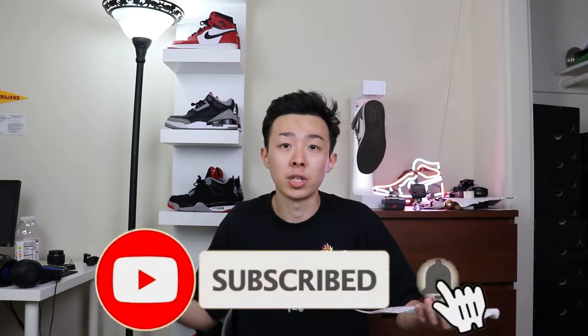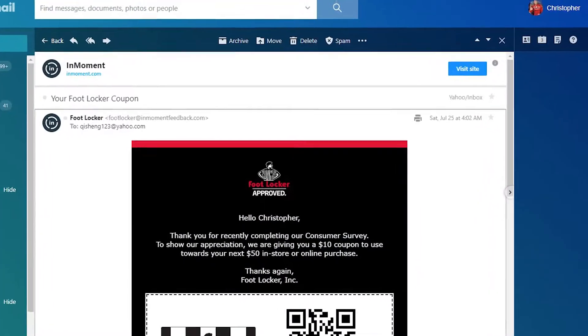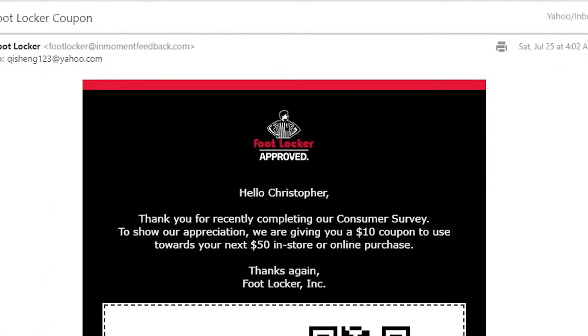You can use it multiple times. If you're picking up multiple shoes from Foot Locker or Foot Action, you buy a shoe, do the survey, and within a day or two you get an email with the coupon. Then you go to the next store and use that coupon, saving ten dollars right there — which can definitely improve your margins.